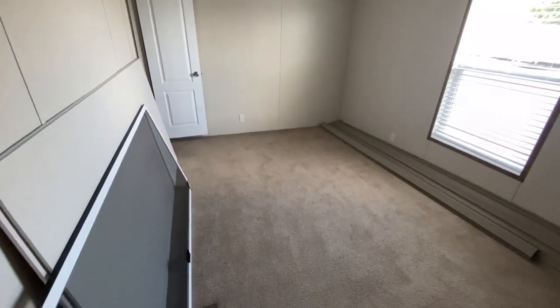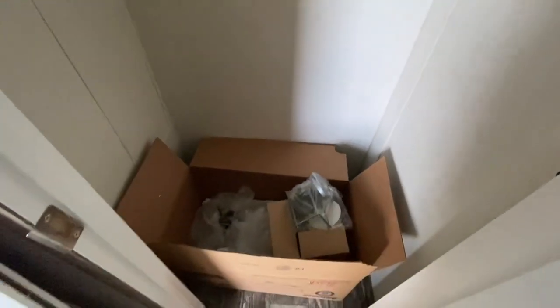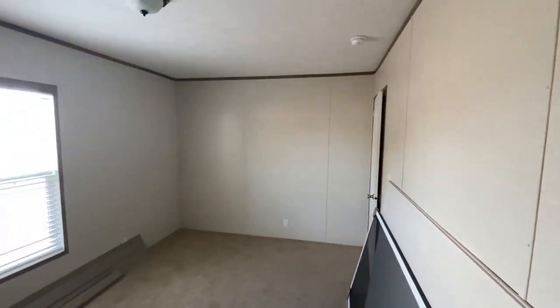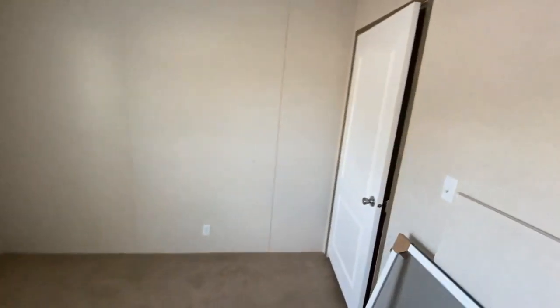Now, this room is pretty big, even though it has things in it. Like I said previously, demo model. Closet is okay — it could be bigger. But the room makes up for it, trust me. Look at the size of it, and it's not even a master.